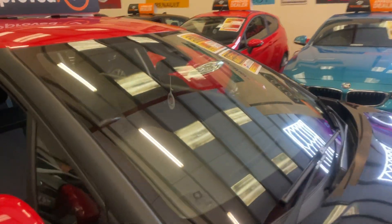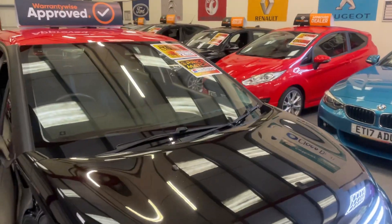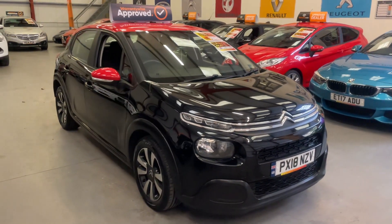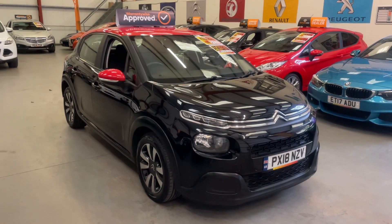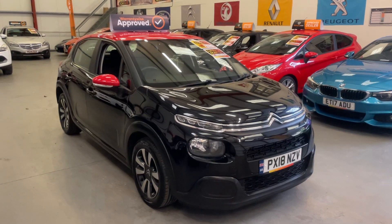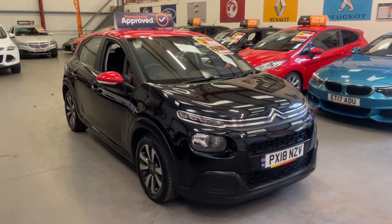The Auto Trader recommended retail price is £6,895 and we've got it down for £6,495 — a good few hundred pounds cheaper than what Auto Trader says we should be selling it for. It comes with a comprehensive warranty, finance is available, and part exchange is also welcome. Thanks for watching.